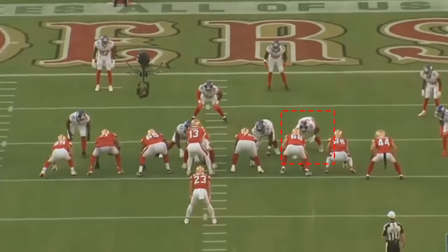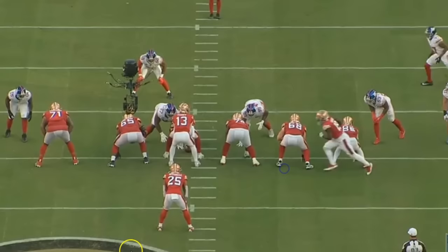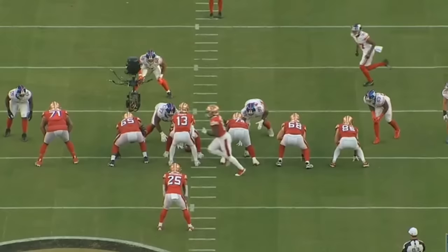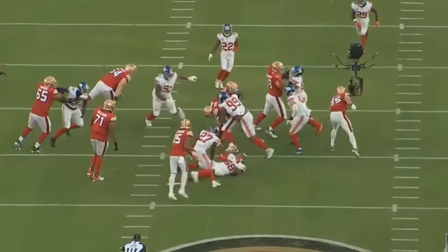Check this next rep out — Williams jumps the gap and makes a nice play on the ball. He technically goes unblocked on this one, but it's a nice job to see it and blow the play up. And here's the final snap: a great job fighting through the block and making the play. Spencer Burford is a very powerful right guard, and you can see the strength behind Williams to fight through the block, get around it, and make the play.